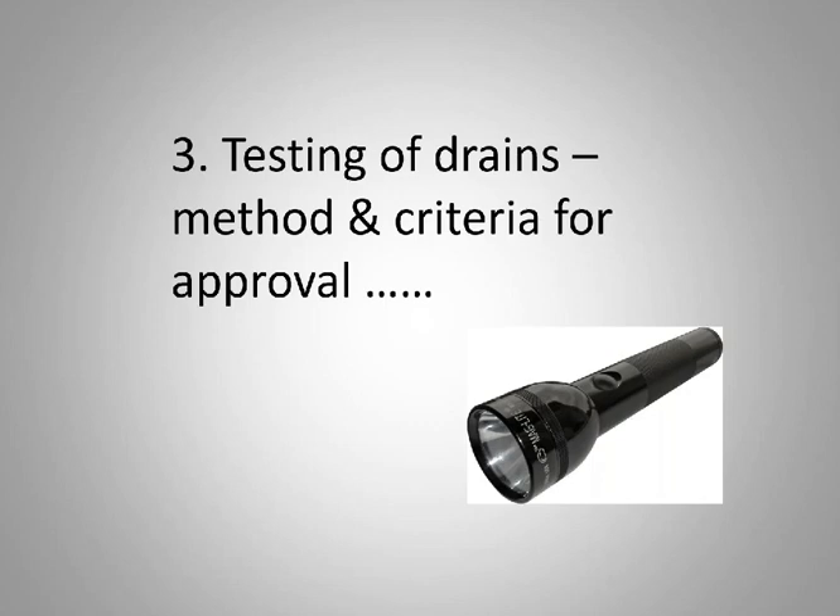Testing of drains — this is something that the PRB is working on at the moment. There is a category for underground drainage. Getting an open trench or a drain tested is a bit of an issue, because by the time your drain is being laid and backfilled you haven't filled in the COC. There's work being done to include that in the rest of the checking process.